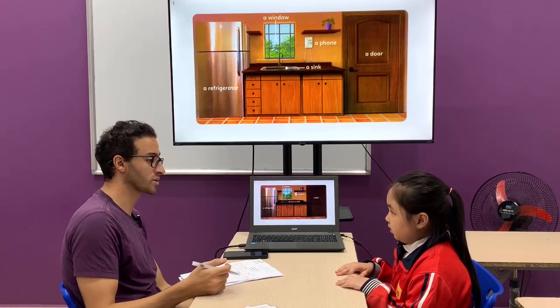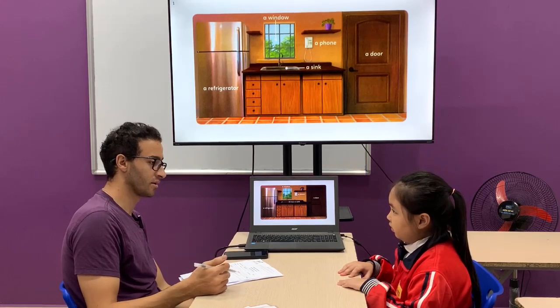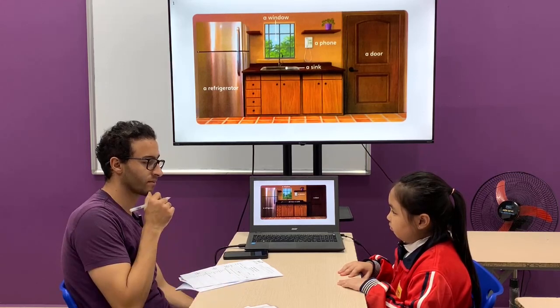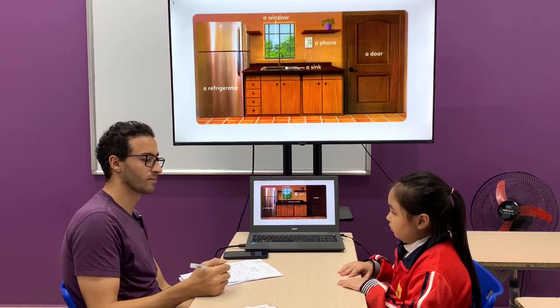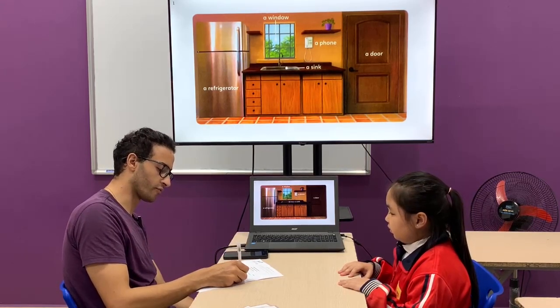So how many rooms are there in your house? There are four rooms. Perfect. Four rooms.